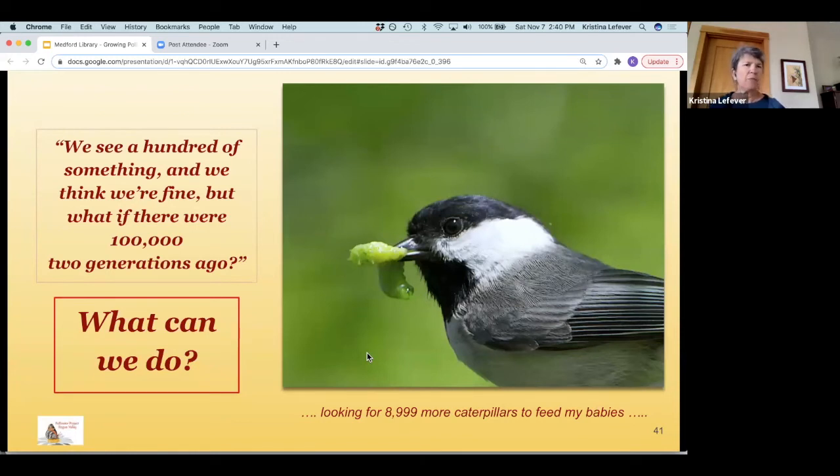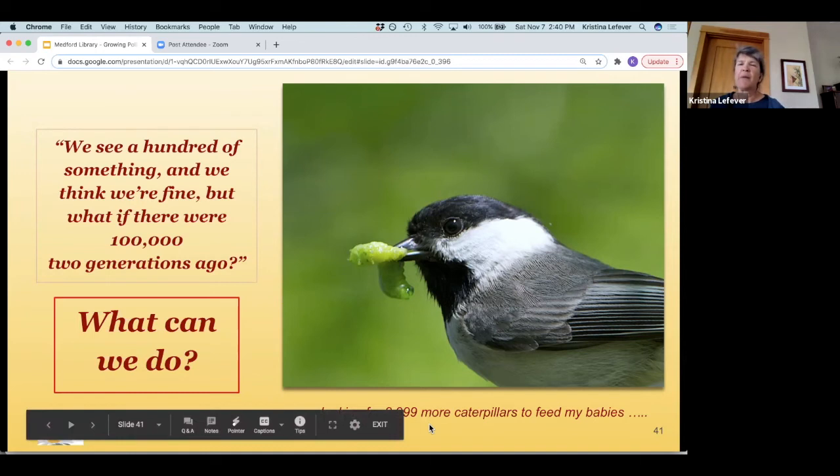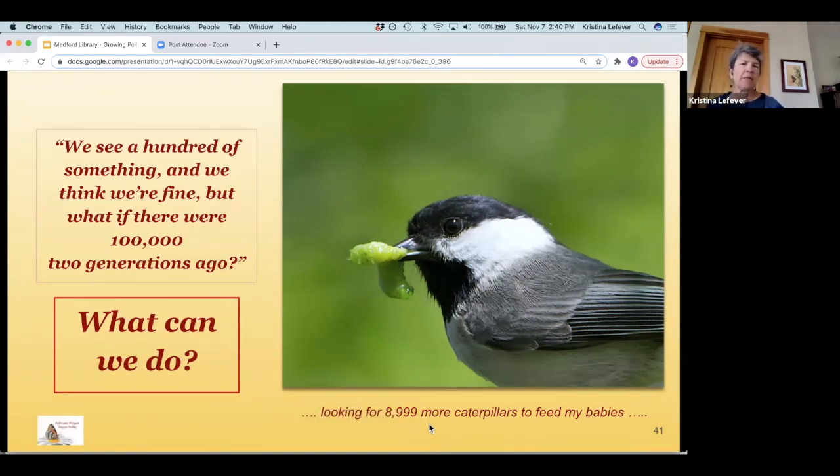For those who remember when monarchs were common, you can feel what it's like as time goes on and there are fewer and fewer. Dr. Doug Tallamy conducted a study in Delaware estimating that just one clutch of chickadee babies needs between 6,000 and 9,000 caterpillars to be raised. So having enough caterpillars in your yard — meaning enough host plants — is something we can all improve on.